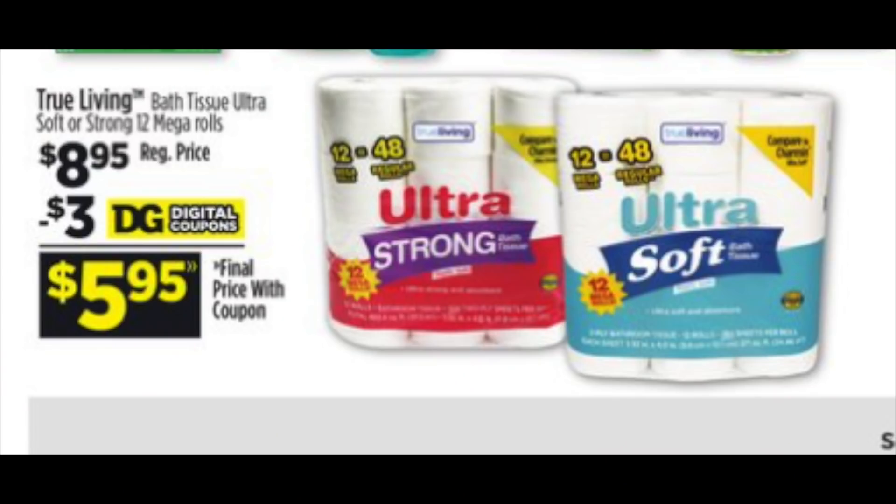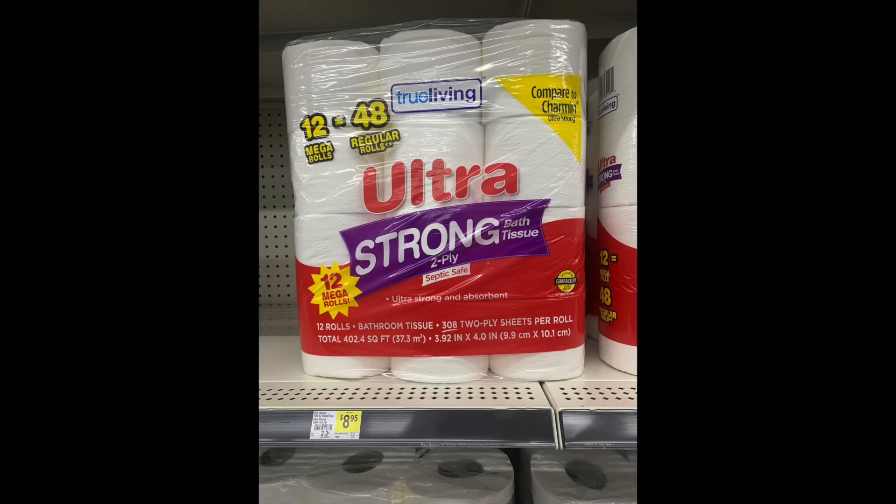In the flyer, I think on page one or two, there is this True Living — which is a Dollar General brand. It's like a generic for $8.95, and there's a $3 digital coupon dropping it down to $5.95. This is supposed to be quite comparable to Charmin. I went to the store this morning and took a look, and yeah, it's a lot of toilet paper for that price point — so it's almost $9 regular retail.